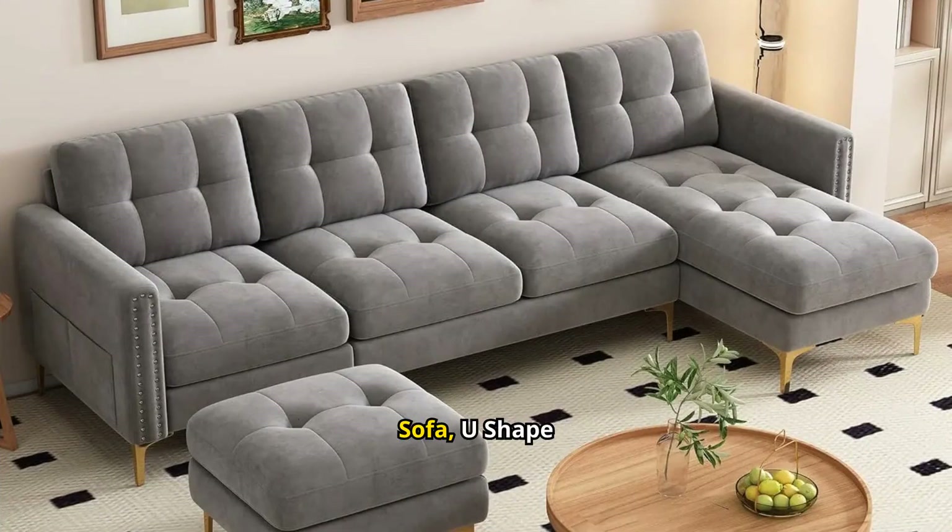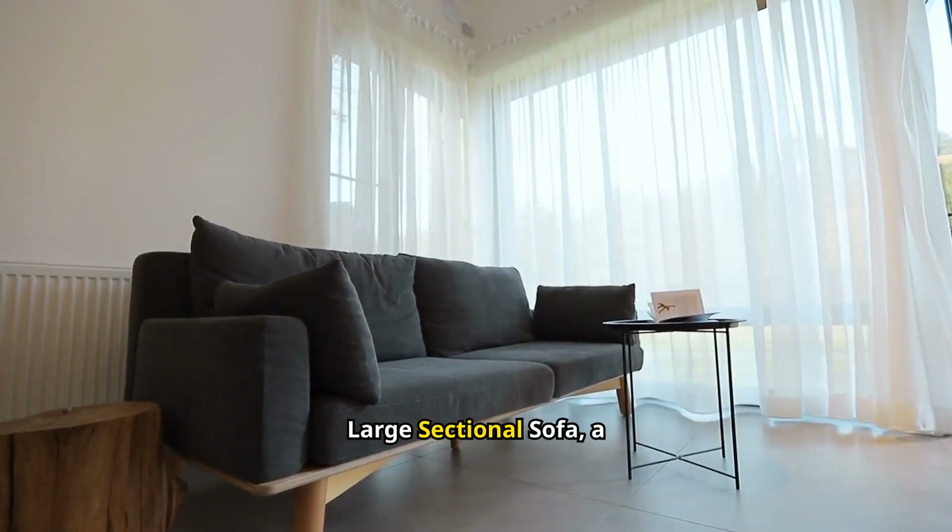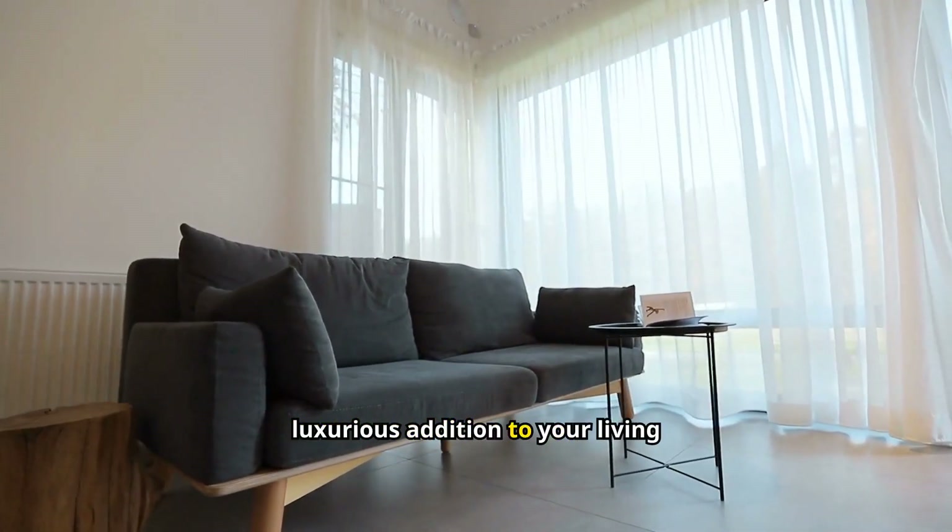Velvet Modern Large Sectional Sofa — U-Shape Upholstered Couch with Chaise, Convertible Sofa Couch with Moveable Ottoman. Introducing the Velvet Modern Large Sectional Sofa, a luxurious addition to your living space.